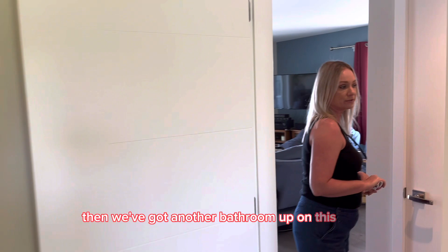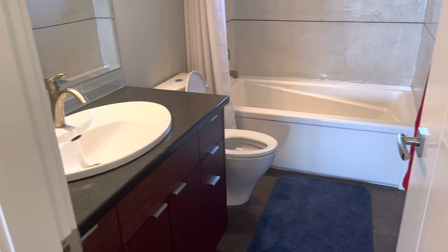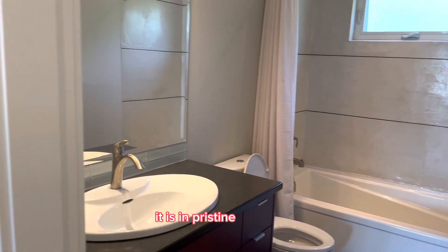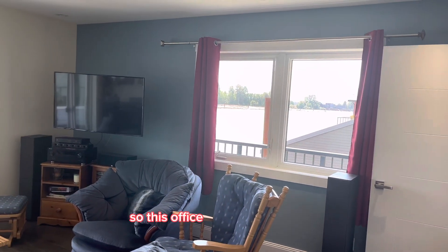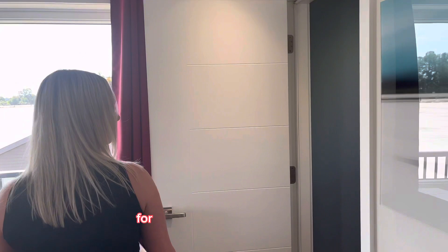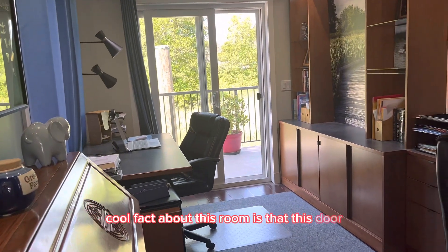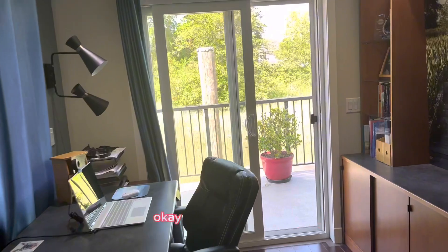There's another bathroom up on this floor — also a four-piece with a bathtub, so you've got two bathtubs. Everything is in excellent condition in this home — not only clean, but in pristine condition. There's also an office custom designed for the owner to work at home, with a sliding glass door. The door is soundproof — they had this customized so that when he's in here talking on the phone, his wife won't hear him.